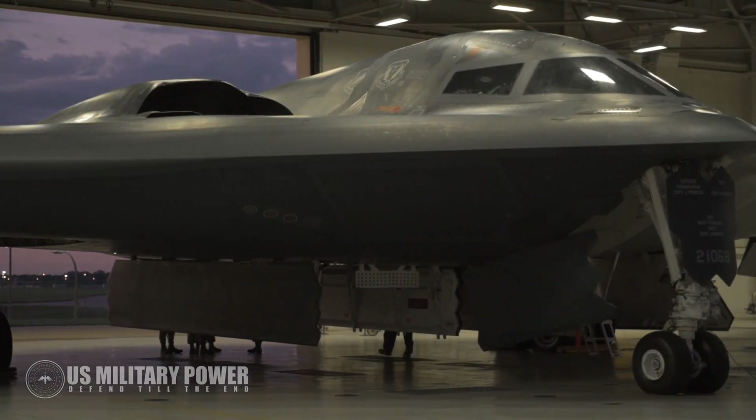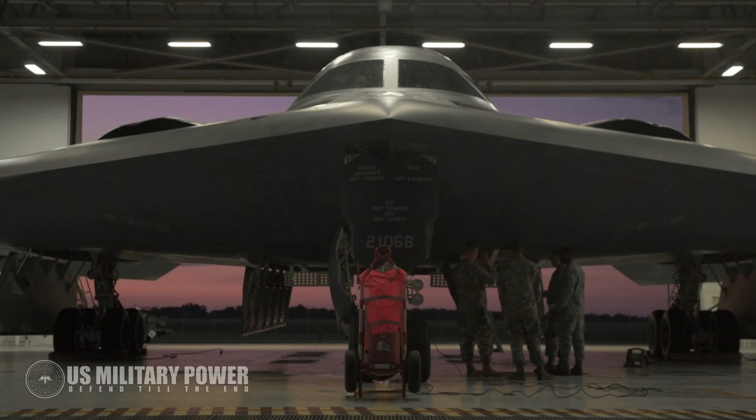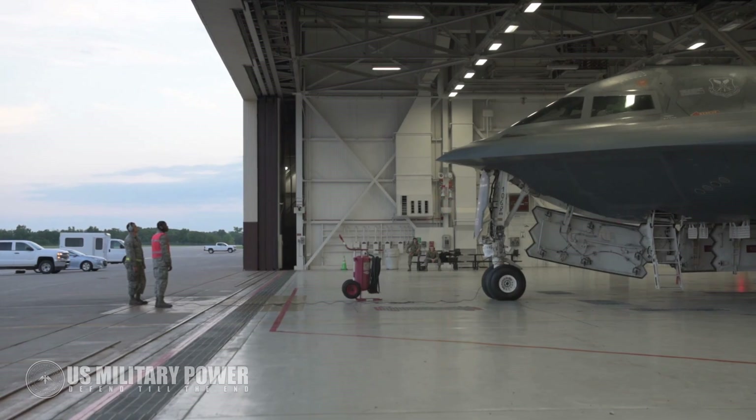The B-2 crew uses what's called a long duration kit, which includes items such as a cot for sleeping and other essentials deemed necessary for a long flight.